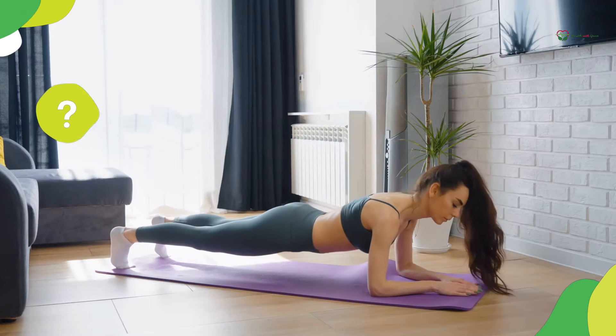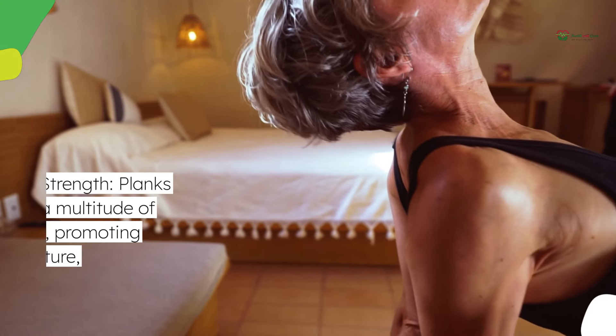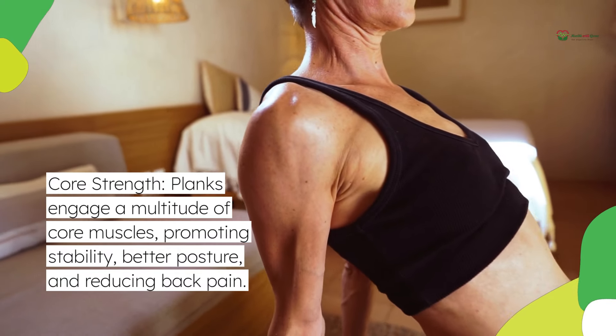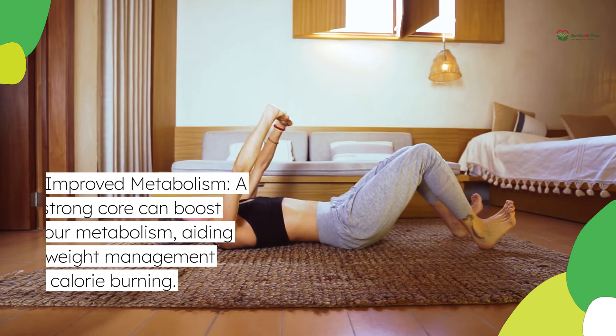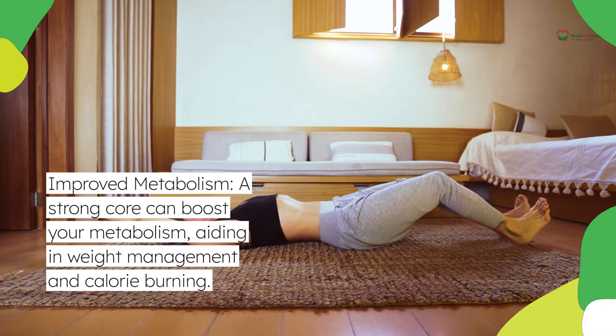So, why planks? Here's what makes them a core crusher. Core strength: planks engage a multitude of core muscles, promoting stability, better posture, and reducing back pain. Improved metabolism: a strong core can boost your metabolism, aiding in weight management and calorie burning.